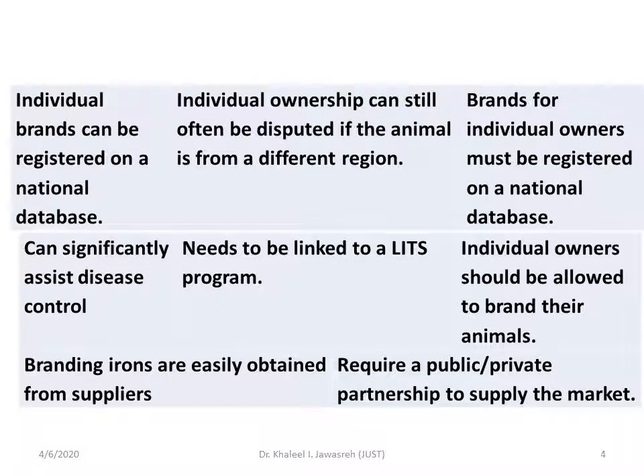As an advantage, individual brands can be registered on the national database. As a disadvantage, individual ownership can still often be disputed if the animal is from a different region. Branding can significantly assist disease control but needs to be linked to the livestock identification database. Branding irons are easily obtained from suppliers but require a public-private partnership to supply the market.